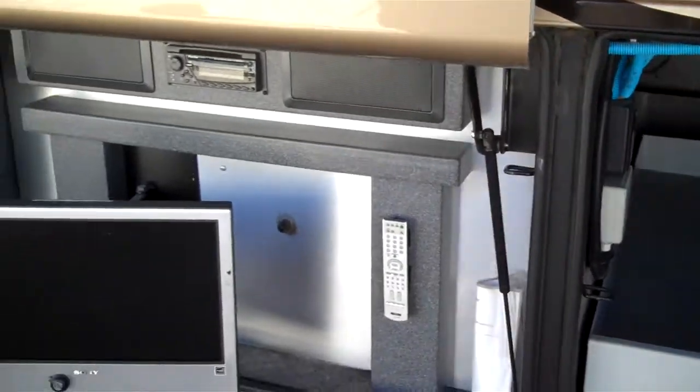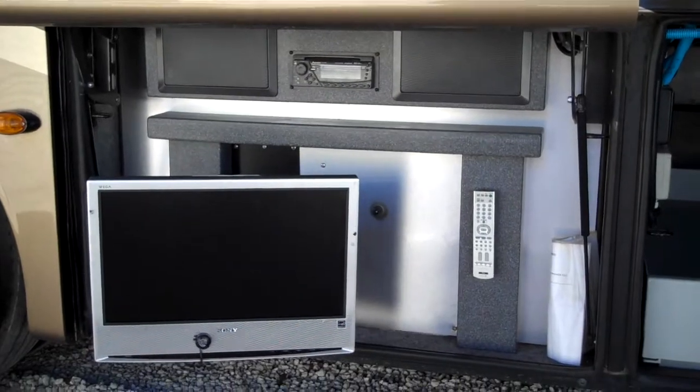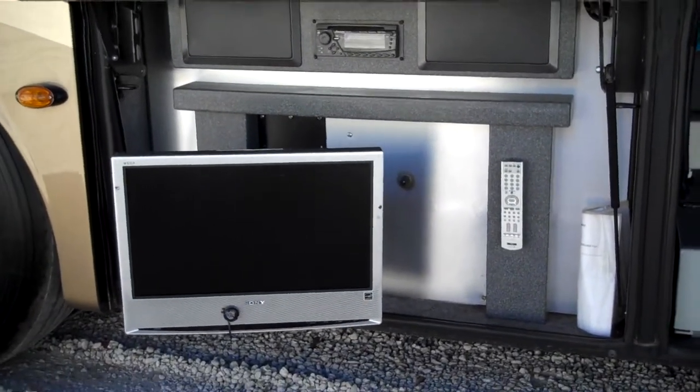And this is an outside entertainment center. It's got a swivel TV with the remote.